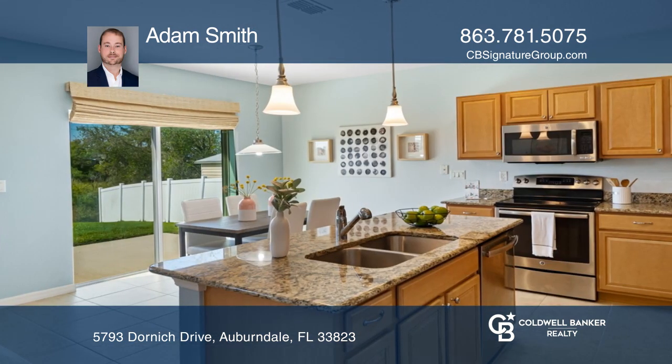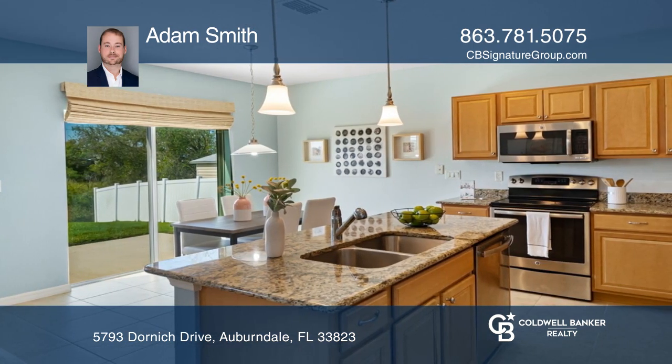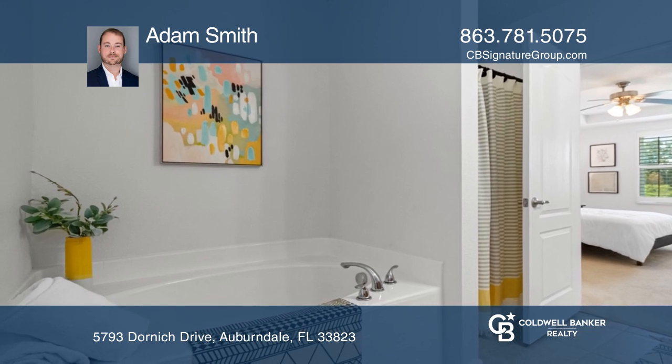The kitchen boasts granite, stainless steel, and a center island. The bedrooms feature a split plan with privacy for all.